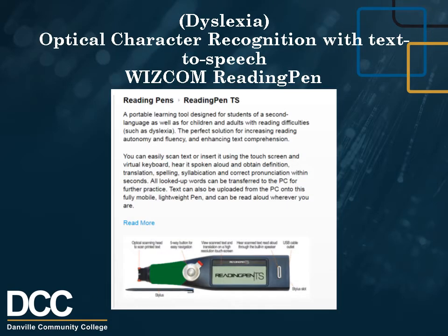Dyslexia Optical Character Recognition: Vizcom Reading Pen TS. A reading pen displays up to five lines of text on a high-resolution touch screen. Large display of scanned line. Reads words, lines, or paragraphs aloud. Spells out the scanned word letter by letter. Provides direct lookup of idioms and phrases, audio word pronunciation with American pronunciation, and a built-in speaker or earphones. Recognizes a wide range of standard printed font types and inverted text on contrasting backgrounds, except red on white and blue.